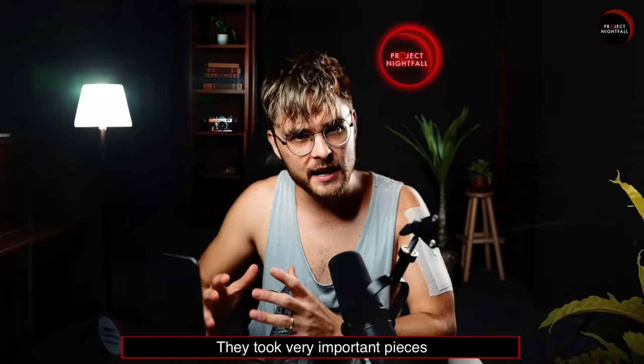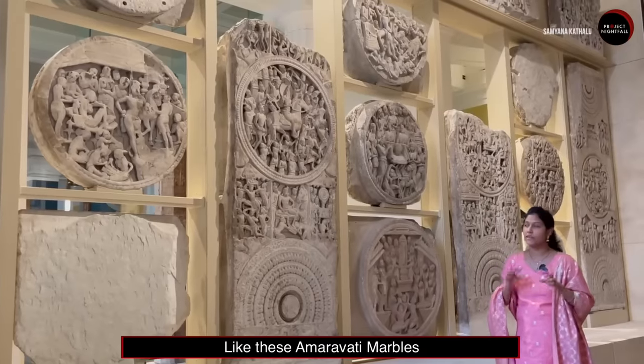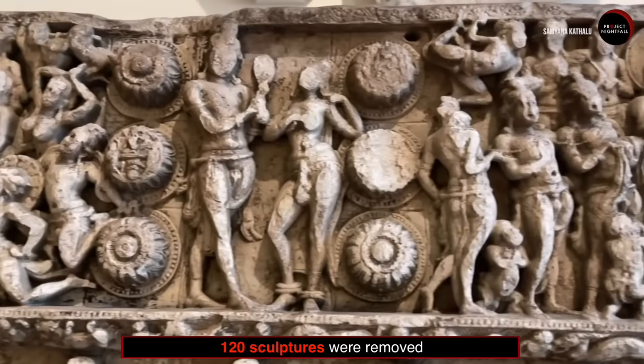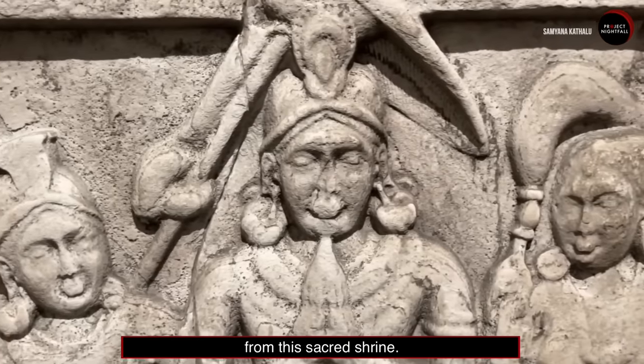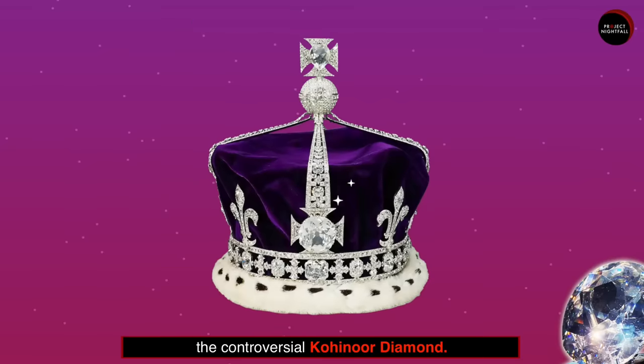Number 1: They took very important pieces from India's culture, like these Amaravati marbles that show scenes from the life of Buddha. 120 sculptures were removed from this sacred shrine. And then, of course, the controversial Kohinoor diamond.